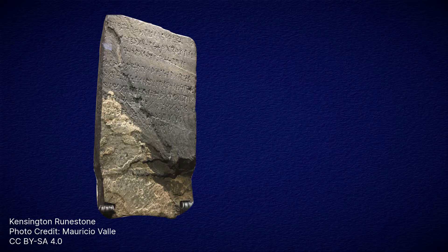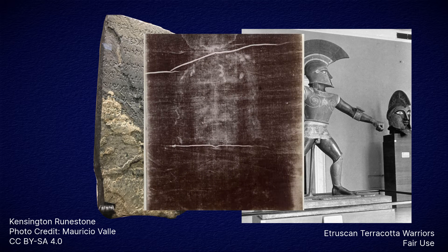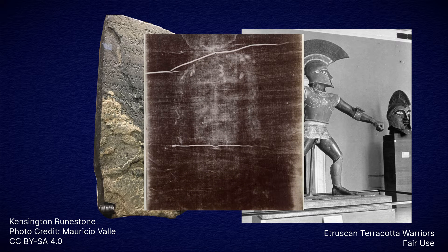There are some high-profile cases of forgeries, like the Kensington Runestone and the Etruscan Terracotta Warriors, where their status as forgeries is pretty certain. Other cases, like the Shroud of Turin, are generally thought to be forgeries, but there are still quite a few believers in its authenticity. But today, we want to talk about a few artifacts that are more closely related to the archaeology of the land of the Bible — some you've likely heard of and some you may not be familiar with.